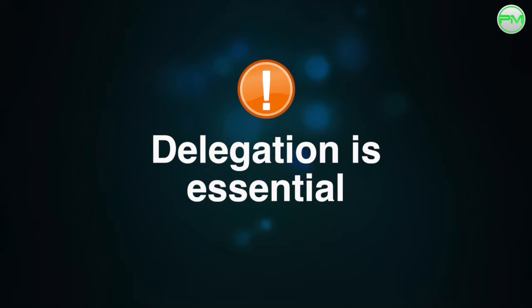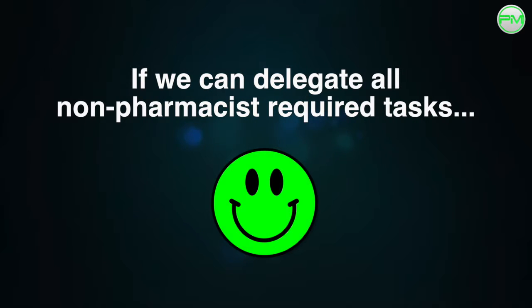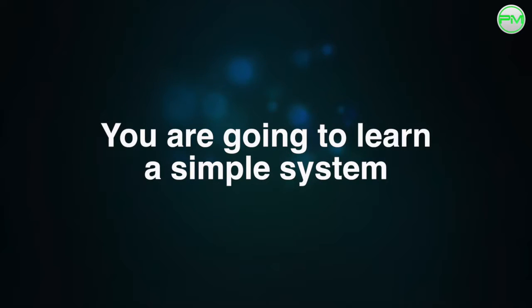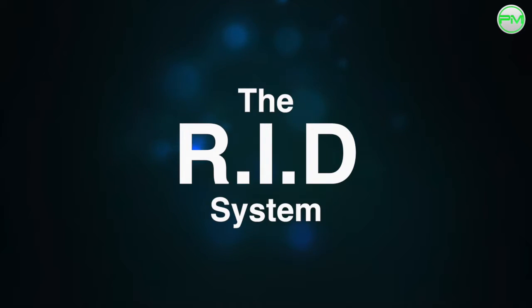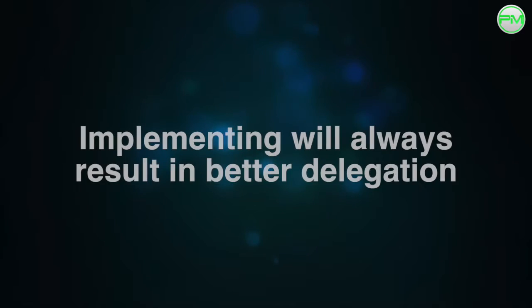Delegation is an essential part of our work. If we can delegate most of the tasks that do not require our input, our work life will improve remarkably. In this module, I'm going to show you a system I've developed called the RID system — RID meaning getting rid of tasks — which when implemented will always help you delegate more successfully.